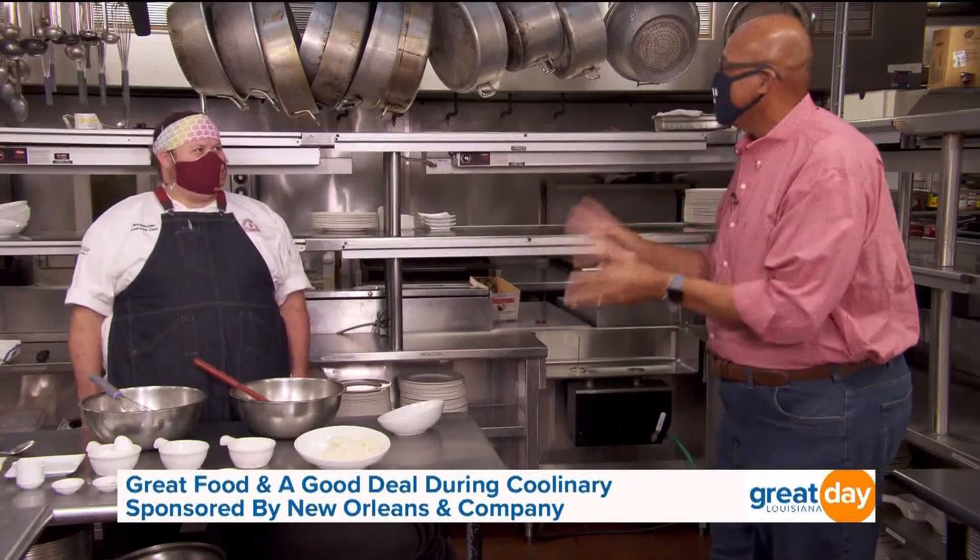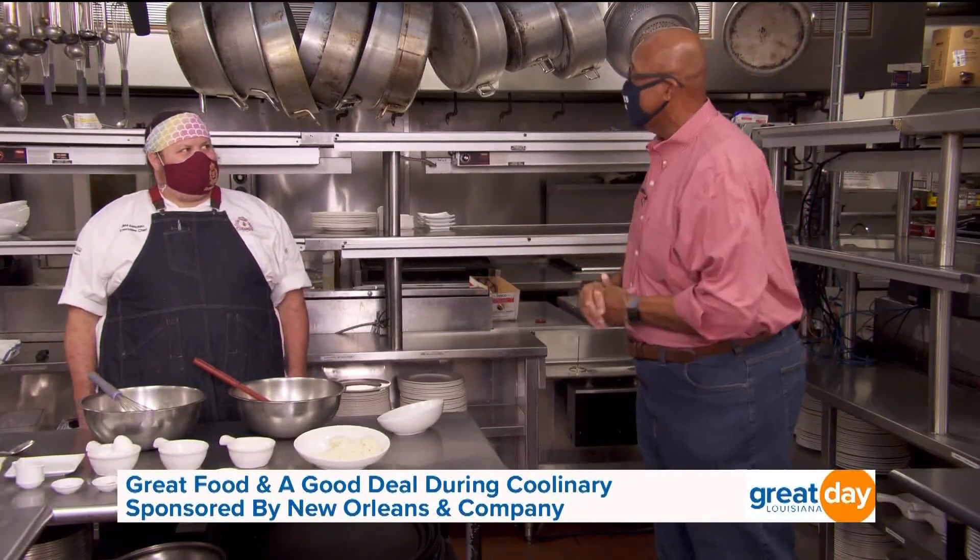Chef, thank you for welcoming us in the kitchen today. How has culinary changed things for restaurants during the summertime?